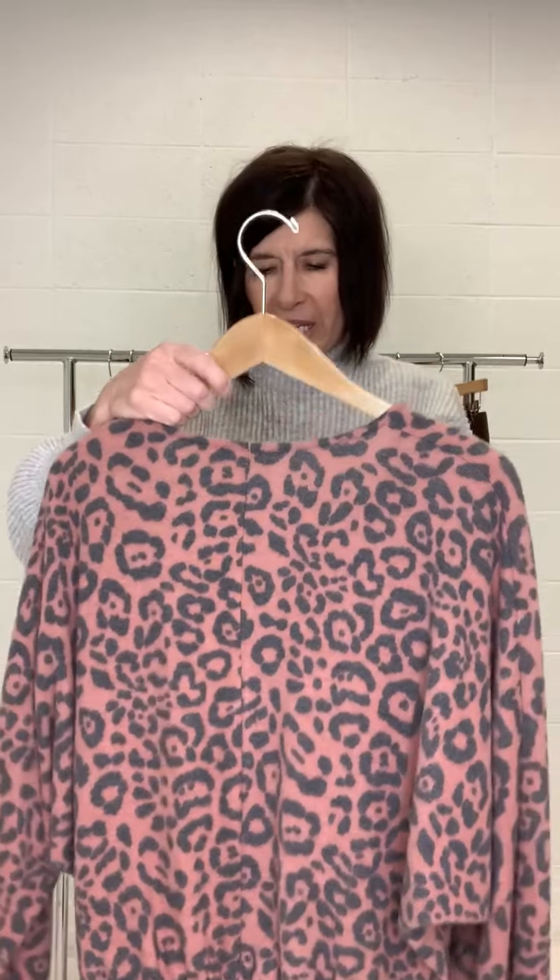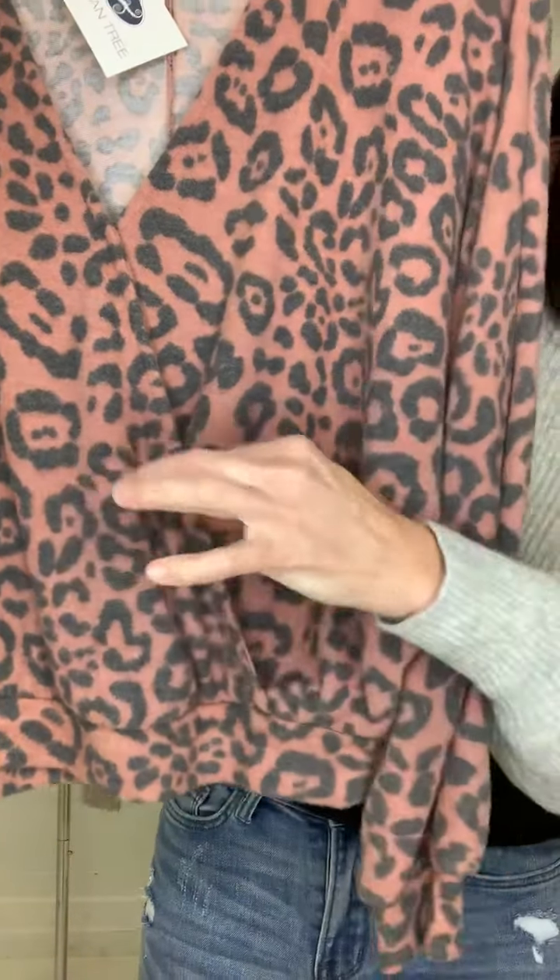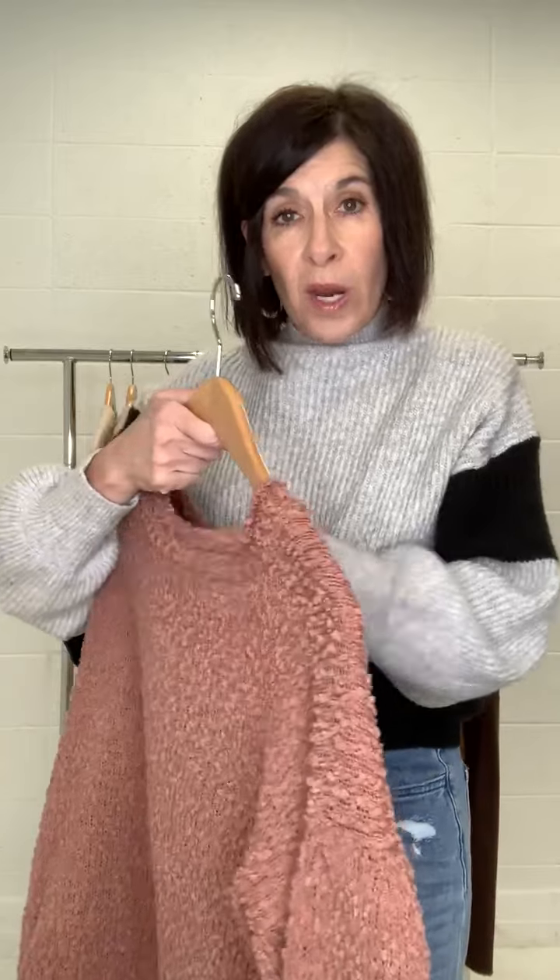This is a really fun piece — this is the Colby wrap front top. It has a kind of abstract animal print, but it is so soft, fleecy, and comfy. It has a really fun wrap front detail. Because of the dolman sleeve and the wrap front, you get a lot of versatility in sizing. Depending on how low it comes down on you, you could wear it with a cami or without.